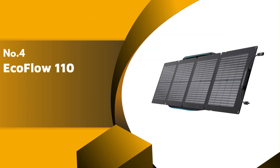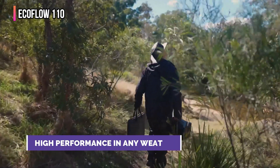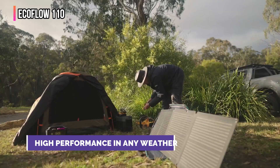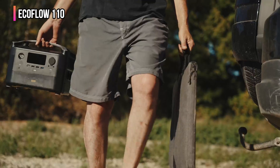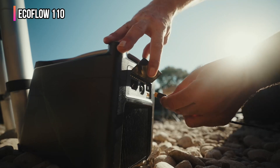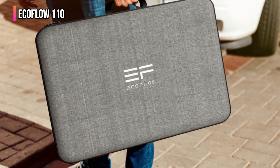Up next in fourth place is the EcoFlow 110. The EcoFlow 110 packs an impressive amount of charging capabilities into a small and lightweight design. This 110 watt solar panel charged our devices impressively fast, even among stiff competition from the other large panels we tested, on both bright sunny days and in gloomy overcast conditions. It folds four times and comes with a zippered carrying case, which makes it easy to bring with you wherever you're setting up your solar charging station.